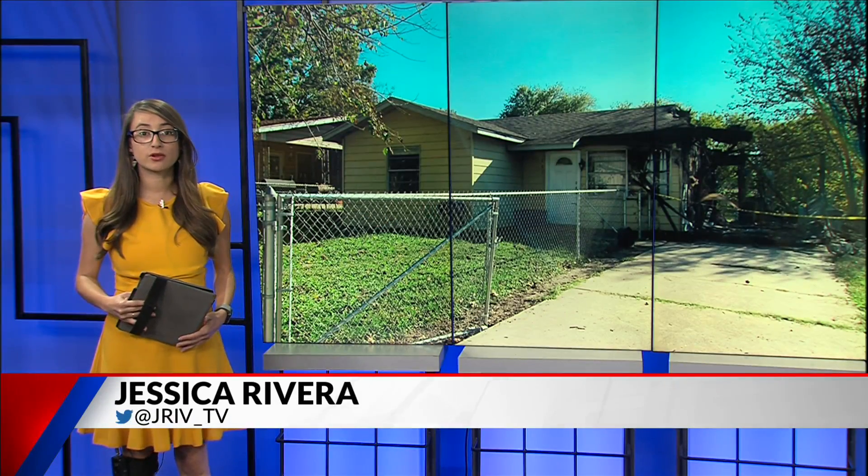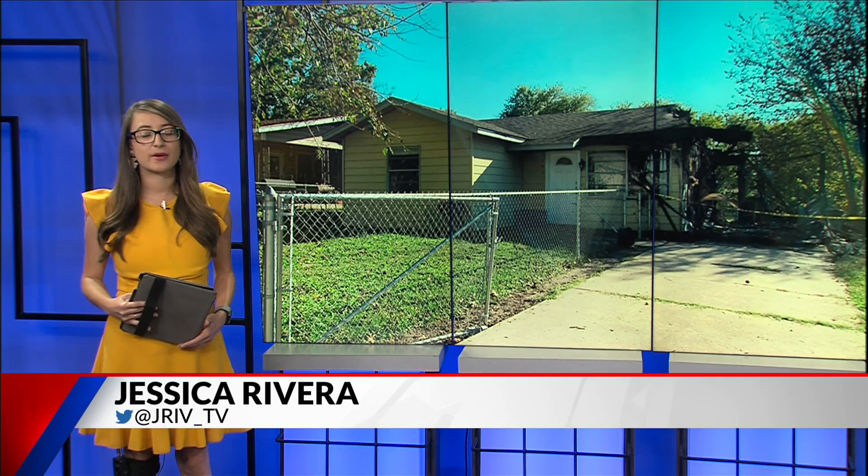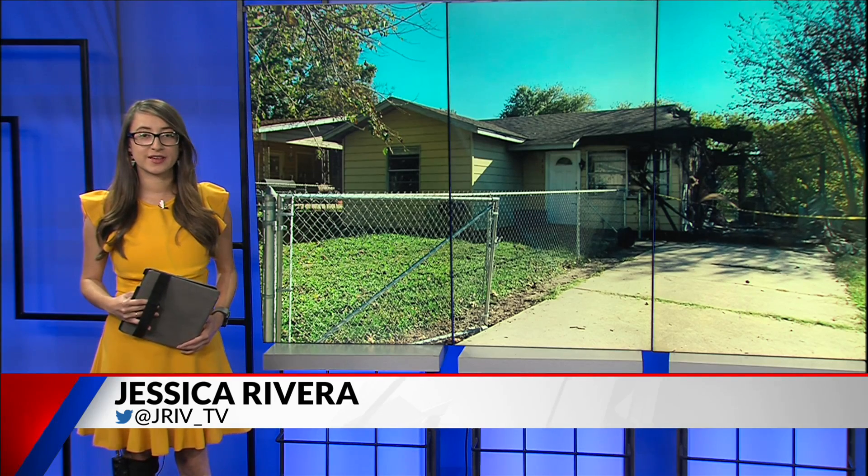Tragedies like today, the Red Cross will be assisting the owners with what they need to get back on their feet. In the studio, Jessica Rivera, Fox 44 News.